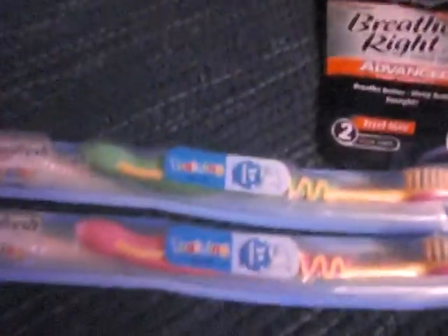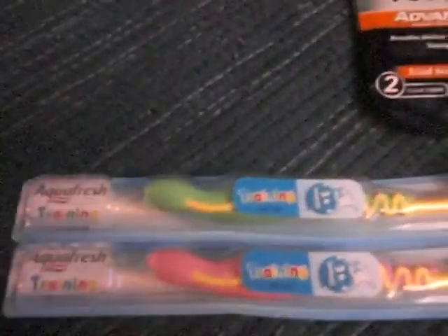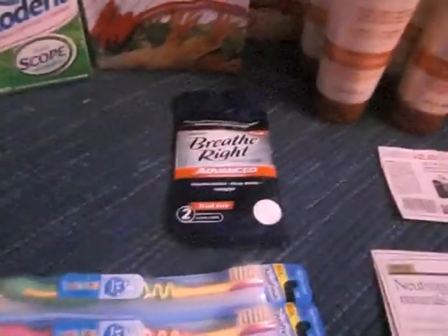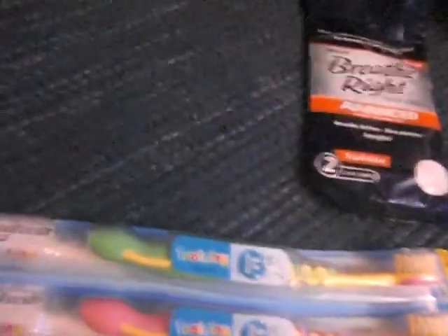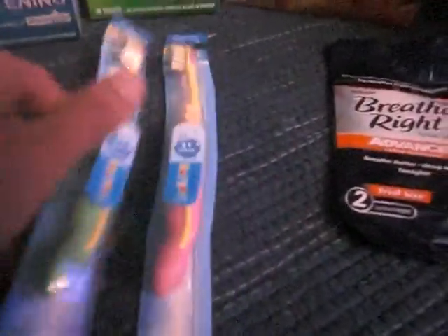Last night I went to Crazy Coupon Lady and saw these Aquafresh training toothbrushes. These toothbrushes were actually $1.98. If you go to her website, she links to walmart.com where you can print out two coupons. The coupon is $1.50 off one. I wasn't sure which toothbrush it applied to, but I found this one for $1.98, used the coupon, and these only cost me $0.48. They're the Extra Soft training toothbrushes — really cute and come in different colors.